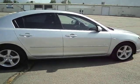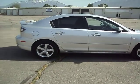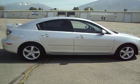Come on down and see this little Mazda 3 in person. You'll like it. It'll be a nice ride. Thanks for looking and have a nice day.